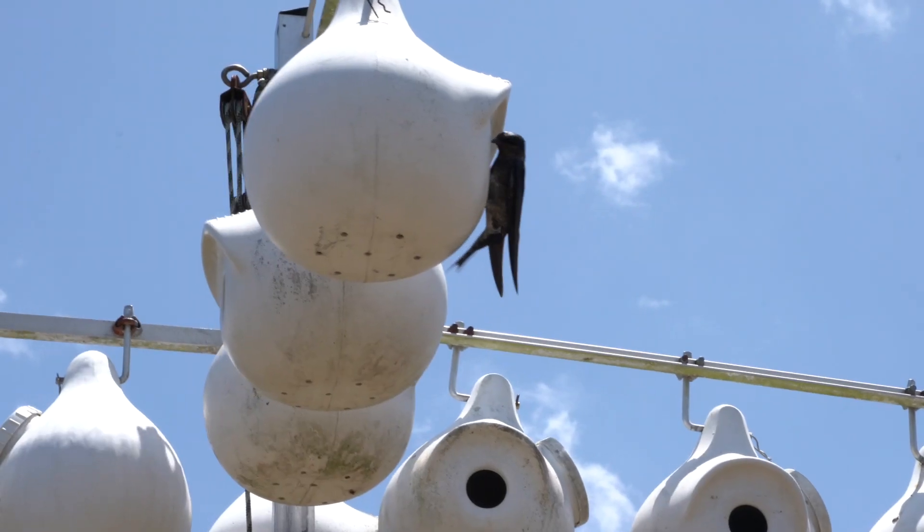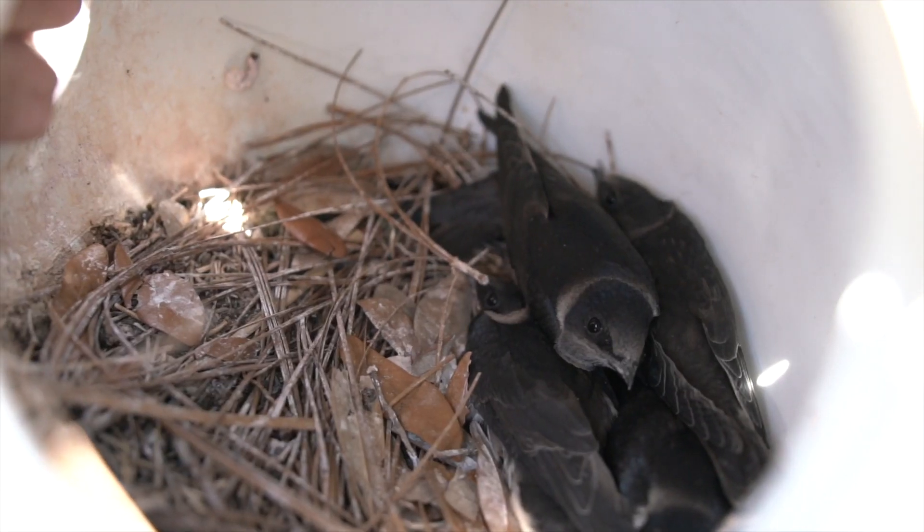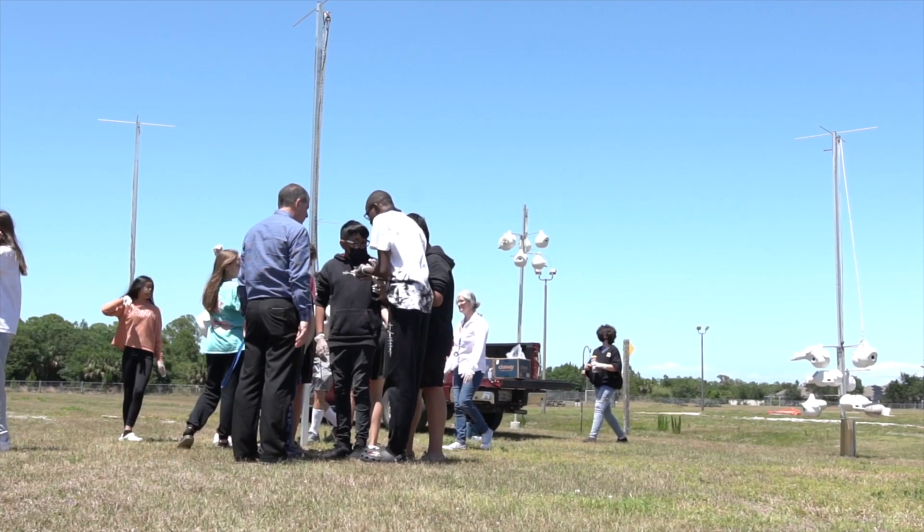The kinds of gourds that are successful — and there are many different kinds — nesting materials, predator guards, things like that are what we experiment with.